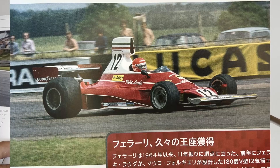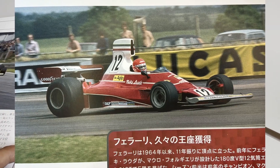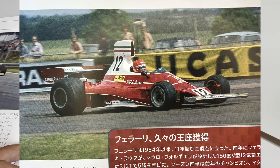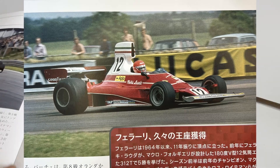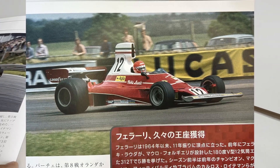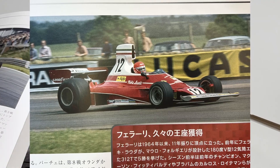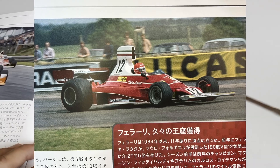Lauda, with his 1975 title, ended Ferrari's 11-year drought, since the last time they had a drivers' champion title was in 1964, with John Surtees. With that, the Austrian brought Ferrari back to the top of Formula 1 that year.